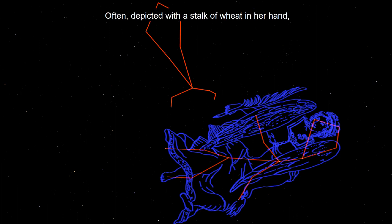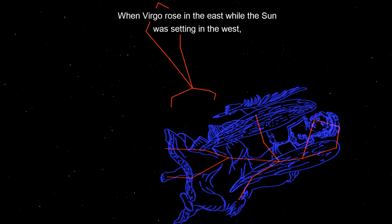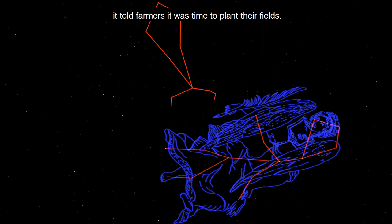Often depicted with a stalk of wheat in her hand, Virgo has close historical ties with agriculture and farming. Virgo was used by ancient farmers as a way to tell time. When Virgo rose in the east while the sun was setting in the west, it told farmers it was time to plant their fields. Later in the year, when Virgo set in the west with the sun, it told farmers it was time to harvest their fields.